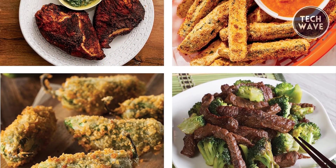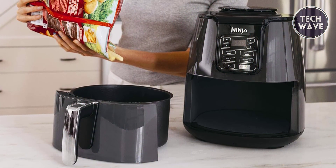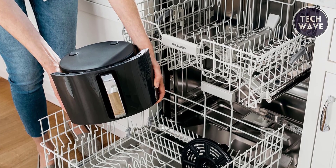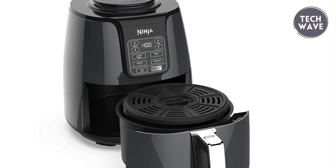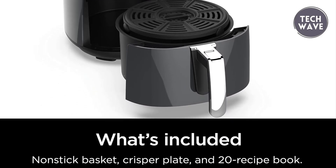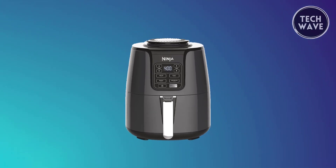Versatility is at the heart of the Ninjre F-101. With four cooking programs — air fry, roast, reheat, and dehydrate — the dehydrate function lets you create chip-like snacks by combining low fan speed and low temperature for thorough dehydration. Cleaning up is a breeze with dishwasher-safe parts, including the basket and crisper plate, and the machine's exterior is easily wiped clean. The package includes a 4-quart nonstick basket, a crisper plate, and a 20-recipe booklet to inspire your culinary adventures. The Ninjre F-101 is a kitchen companion that brings innovation and health to your table.